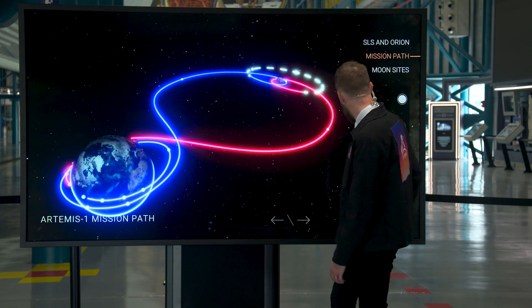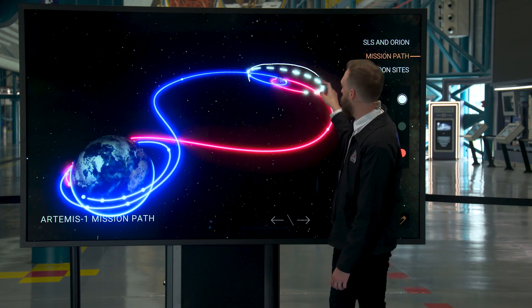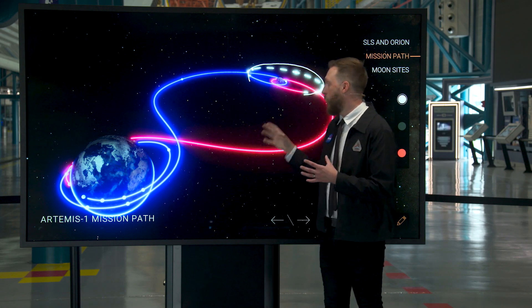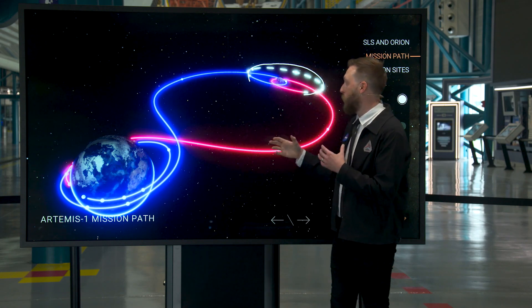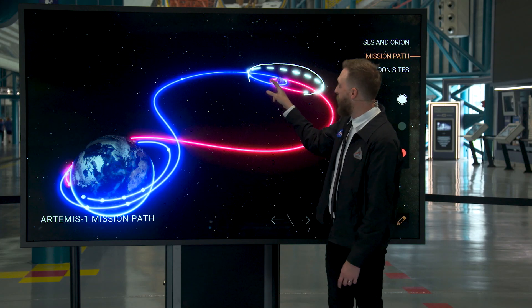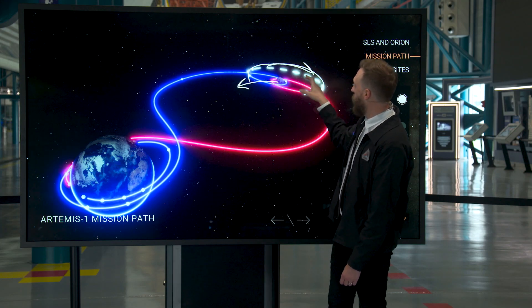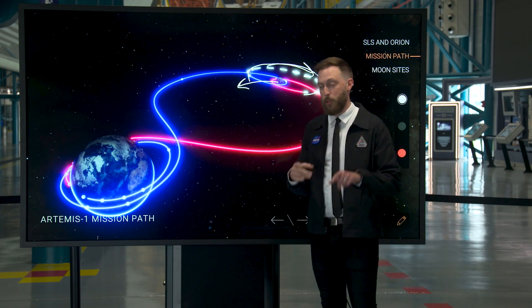That's this dotted line that you can see up here. This is really where we're going to learn about Orion while we fly around the moon, about 38,000 miles off the lunar surface. We call it retrograde because the moon is heading in that direction, while Orion will be heading in the opposite — retrograde.